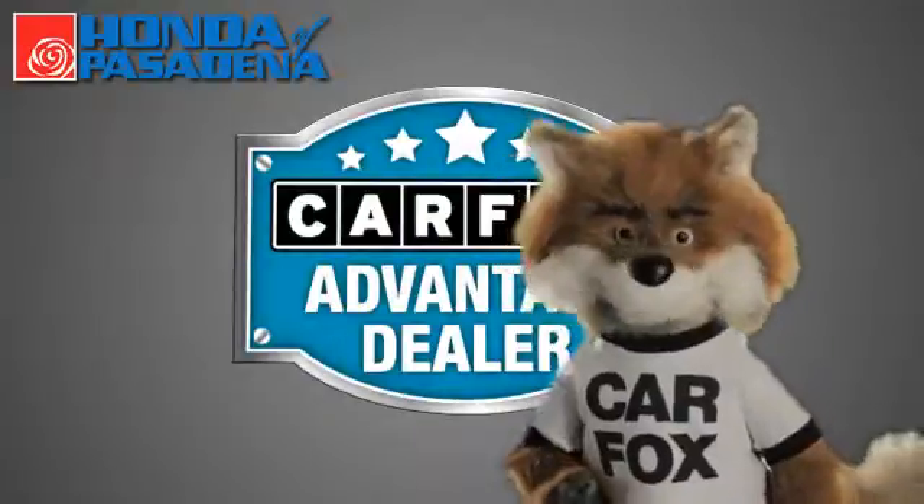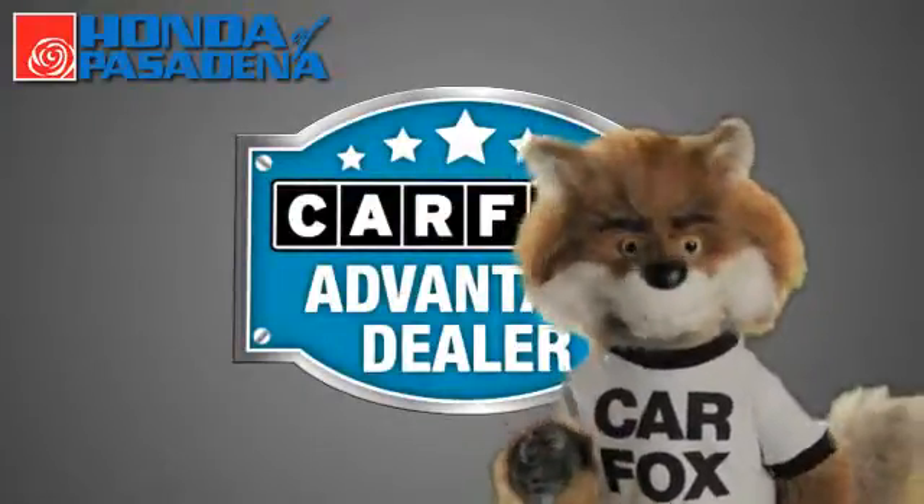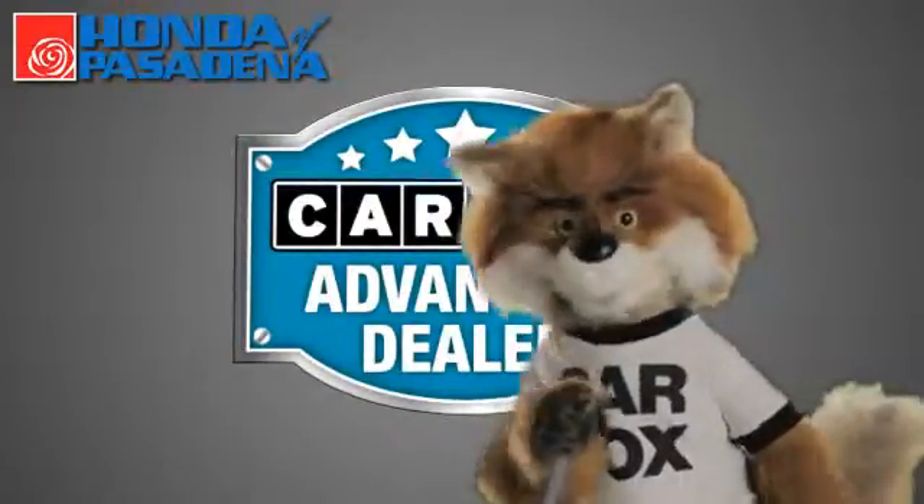Just say, show me the Carfax at Honda of Pasadena, a Carfax Advantage dealer.